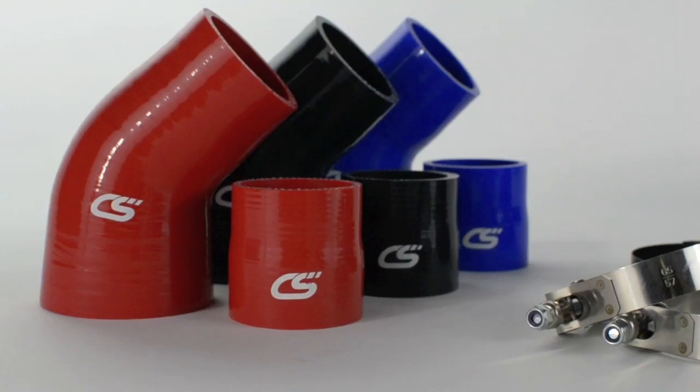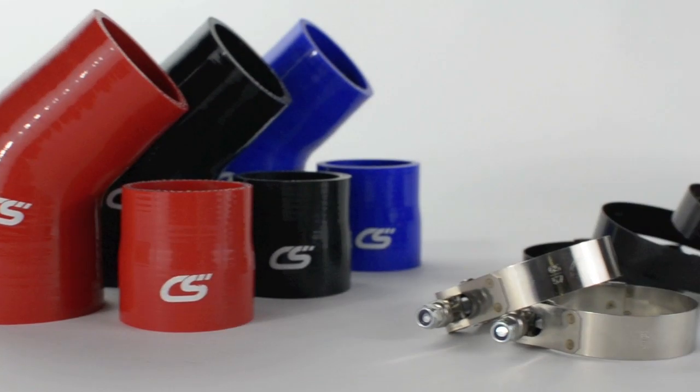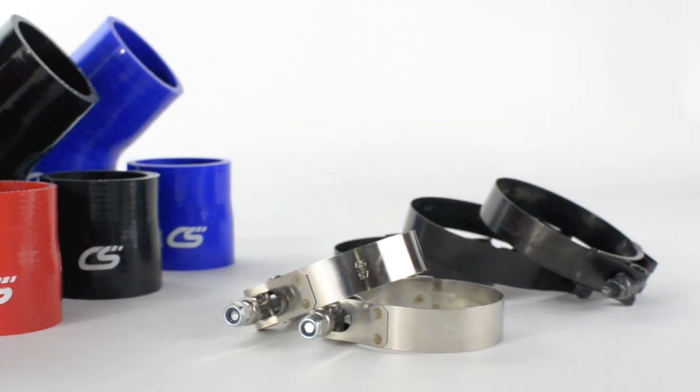Our silicone connectors are constructed with multi-layer nylon braid to provide more strength and a smooth internal transition. The stainless steel T-bolt clamps come in polished stainless or stealth black.